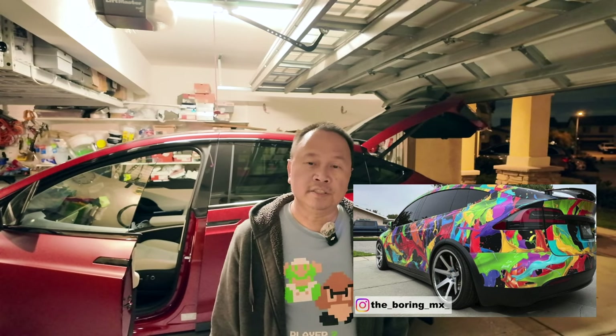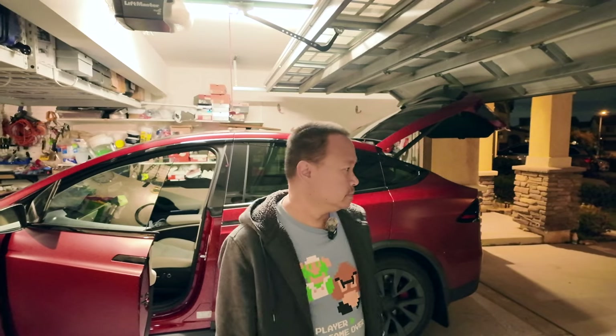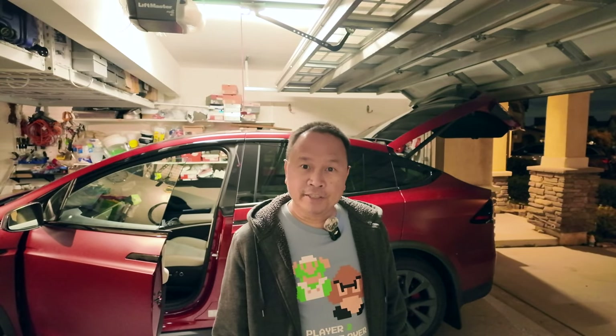I called up Steven, aka The Boring MX - you've seen his Model X in some of my videos, a good friend of mine. He's going to come by and check things out. He has a jack and hockey pucks. I thought I could leave it overnight and get it taken care of in the morning, but at this rate of losing air I wasn't sure. You've seen his car before but now you'll get to meet him in person.